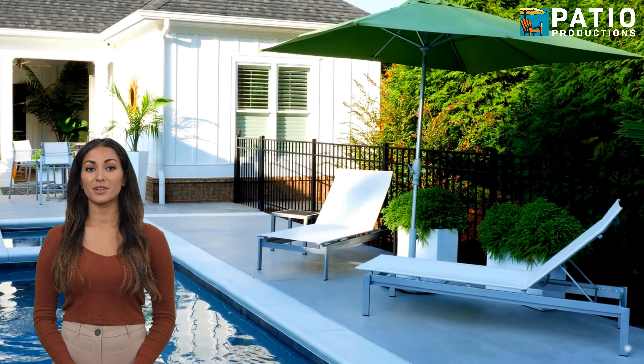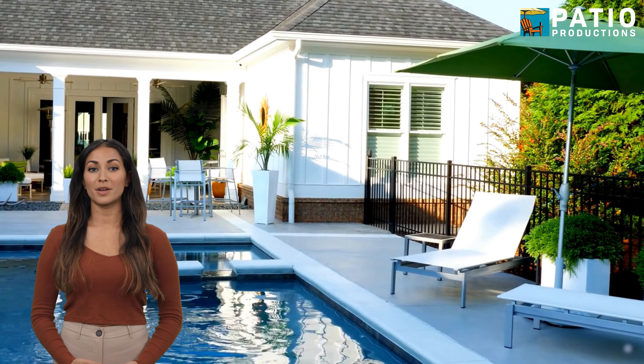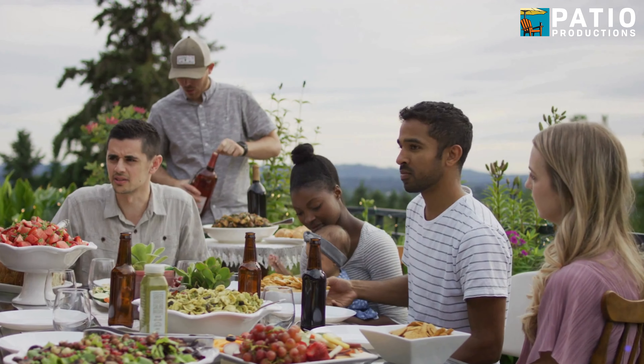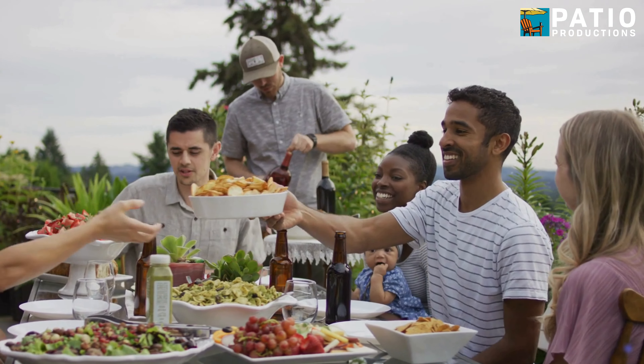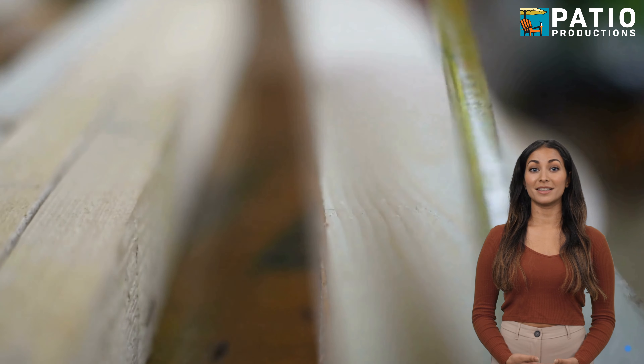The first thing you'll want to do is understand your outdoor space's purpose and size, and how you want your new umbrella to shape it. Do you need shade for a large patio dining area, or just to cover up your favorite chaise lounge by the pool? Now with your patio plan in mind, measure your outdoor space that needs to be shaded.